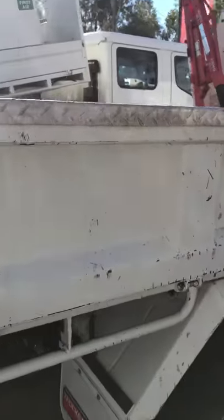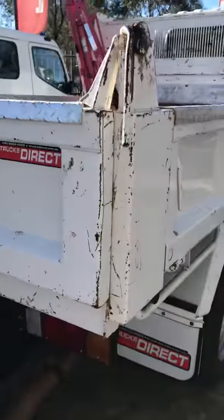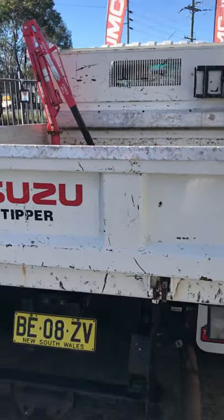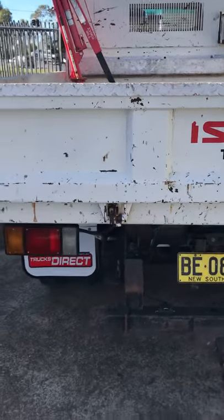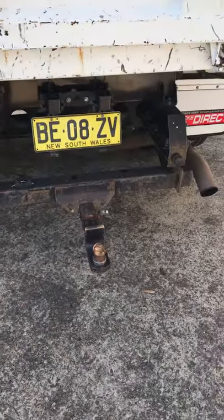Tyres there — quick look at those. Current New South Wales rego till the end of August will be supplied with a roadworthy. We've got the tow bar there as well.